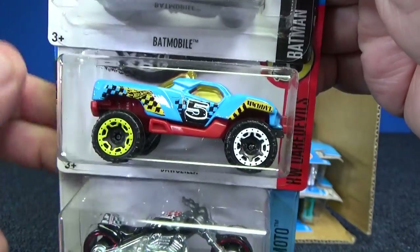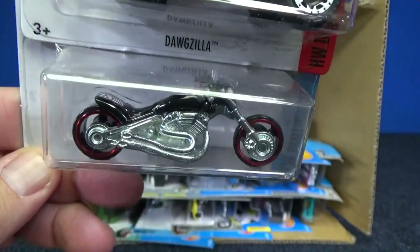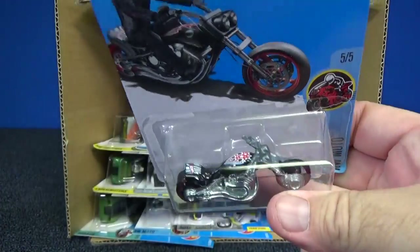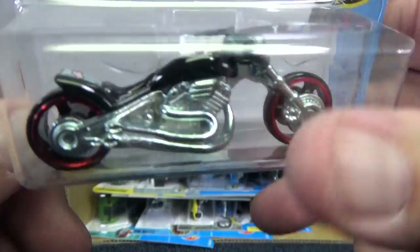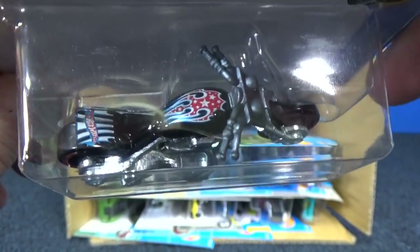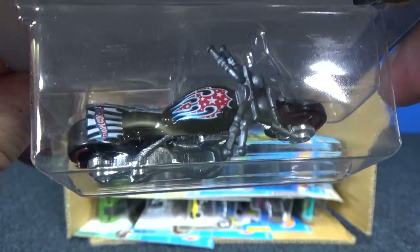Here you have Dogzilla in light blue. Here's Blast Lane — Blast Lane's back! I haven't seen Blast Lane in a long time. It's not one of my more favorite models as far as motorcycles go, but it's nice to get another color back in the mix. Been quite some time actually. Nice job with the decorations — got a metallic look to it.